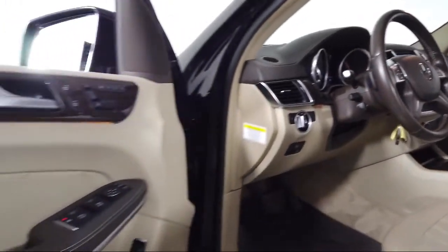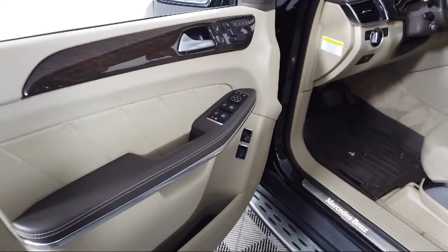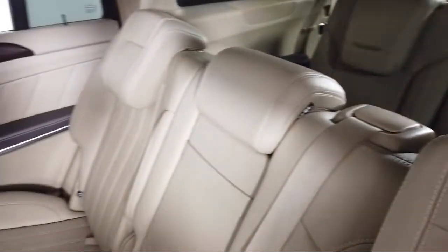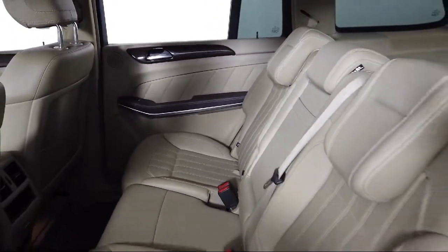We are involved in our community and we want to give back to the community that has brought us together. So come see us today at Toyota Bozeman, where we are community born, community driven.